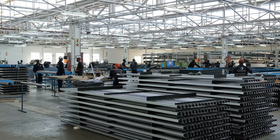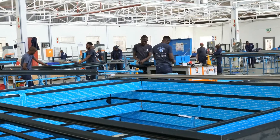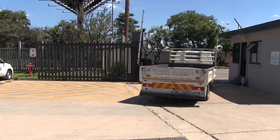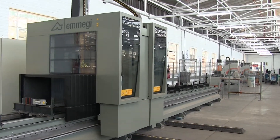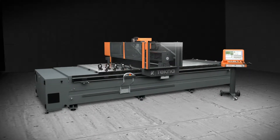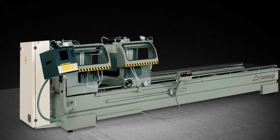Facade Solutions invests in sophisticated machinery and equipment for the processing of components such as profiles and panels in order to streamline production and ensure timely delivery of projects. Representing Italian manufacturers Emergy and Tecna, FG Trading supplied the company with two of the latest generation CNC machining centers as well as an electronic double-head saw for their new Benrose factory.